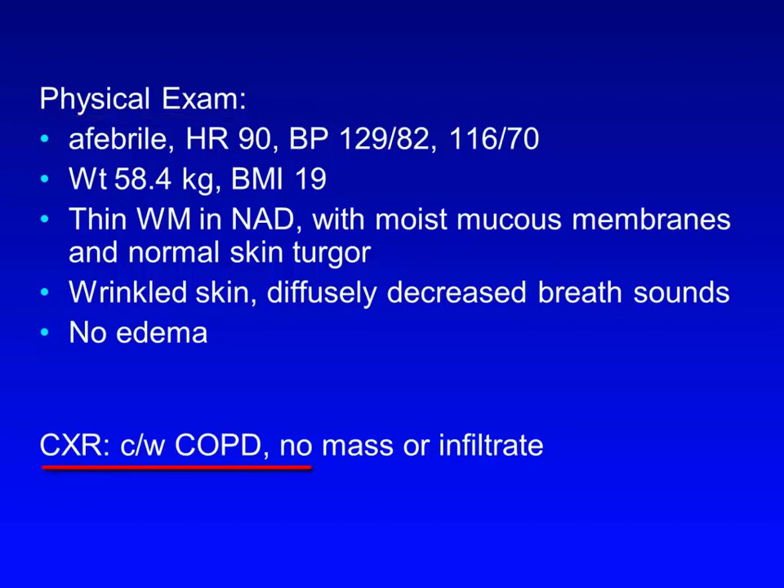A recently obtained chest x-ray had changes consistent with COPD and no mass or infiltrate. In analyzing cases of hyponatremia, we typically start down the differential based on our history and physical exam, even before seeing any labs, since lab results usually take at least several hours, if not days, to come back. I usually find it easiest to approach a case like this by considering the broad mechanisms by which the problem can develop, and then eliminating the ones that don't seem to apply.